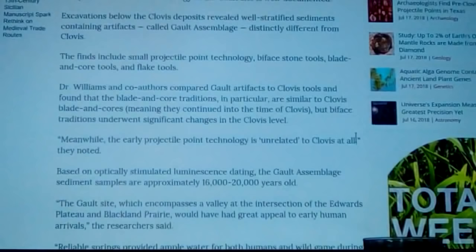They dug a test pit down some 40 to 50 feet. When doing so, they ran through the Clovis time layer and then through another 30 centimeters of sediment. Below that 30 centimeters, they found a completely different culture — one that not only predates Clovis by a little, but by a large margin, nearly doubling it. That's quite a change from our current archaeological model.